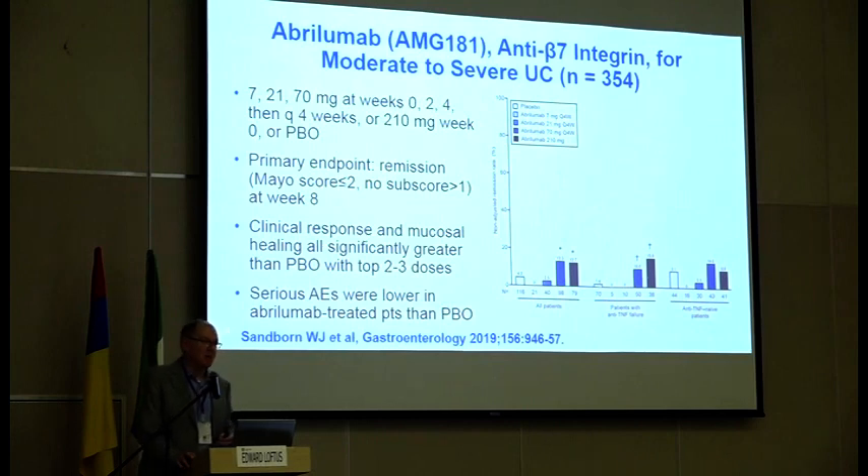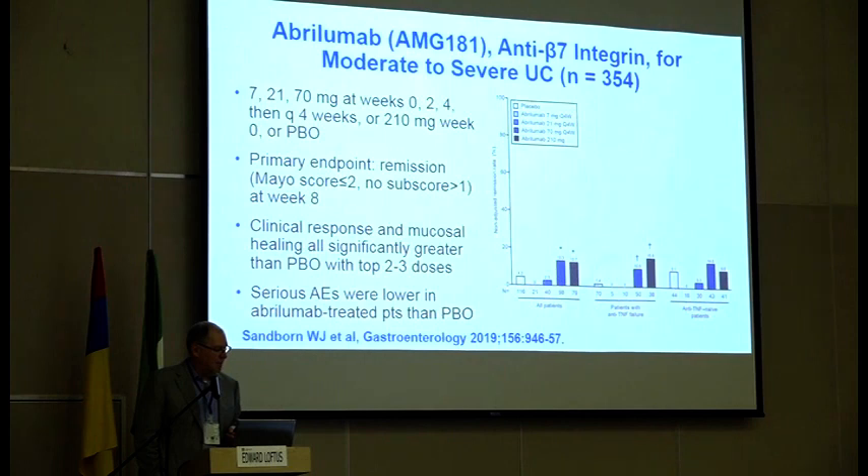Yet another anti-integrin is called abrilumab, which used to be called AMG-181. This is basically a subcutaneous formulation of an antibody to alpha-4-beta-7 integrin. This was just published in Gastroenterology this year — we participated in this trial, looking at multiple doses of abrilumab. It met its primary endpoint at the two highest doses. Most of the benefit was seen even in anti-TNF failure patients. Whether or not this drug gets developed is not clear — not for medical reasons, but for business reasons.